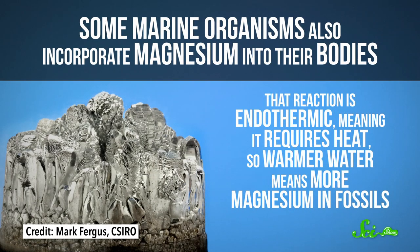Other elements can help, too. Some marine organisms also incorporate magnesium into their bodies, and that reaction is endothermic, meaning it requires heat. So warmer water means more magnesium in fossils.